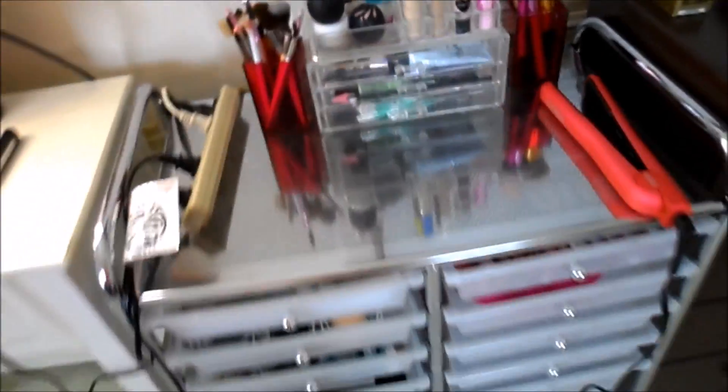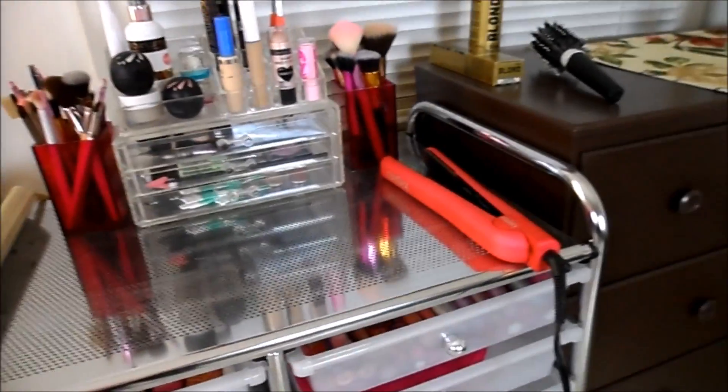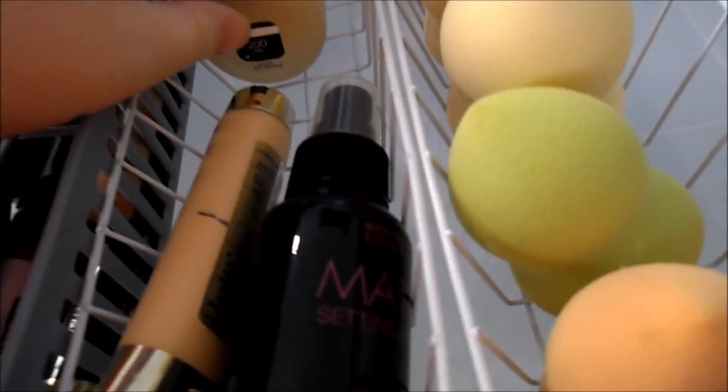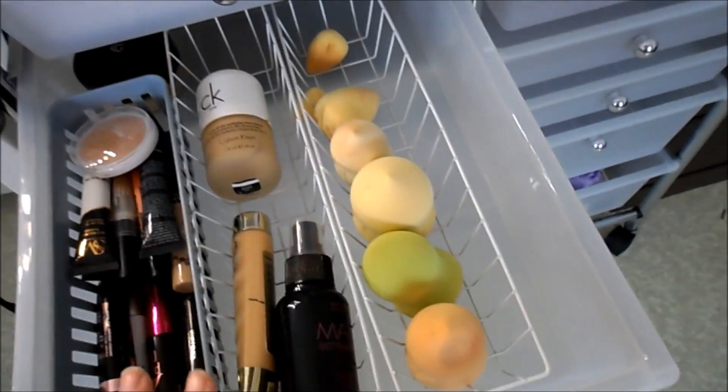I forgot to mention where I got this whole thing — I got it at a grocery store called Aldi, and it was $40. It's really affordable and really nice — I put it together by myself. The second drawer has some concealers, mascara, a face powder, more foundation, another foundation, setting spray, and my beauty blenders. I got these little organizers at the Dollar Tree, so they were only a dollar.